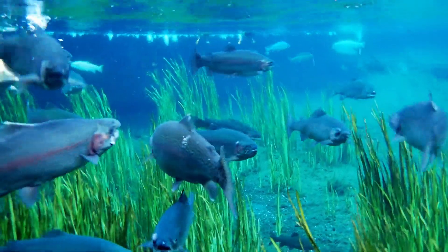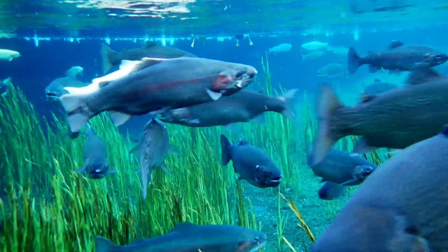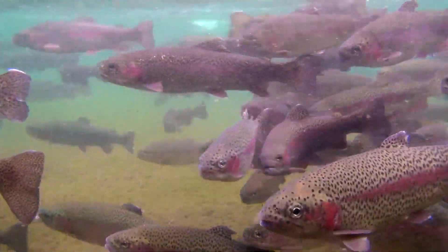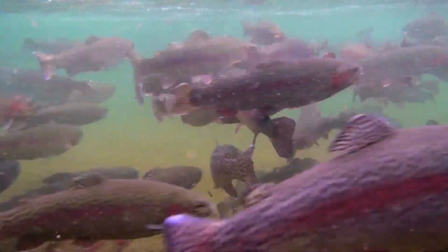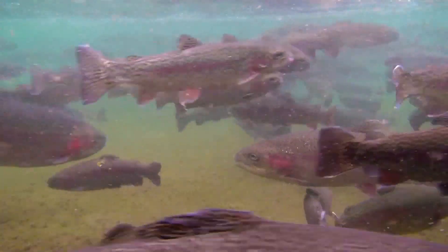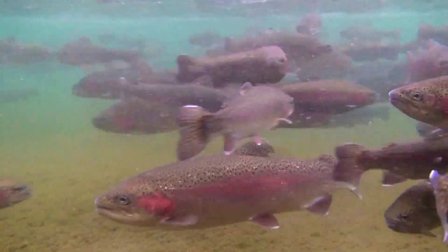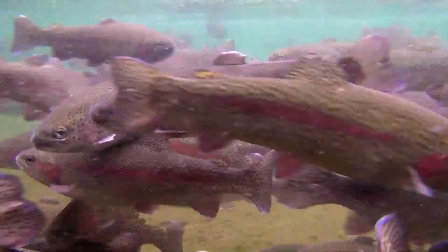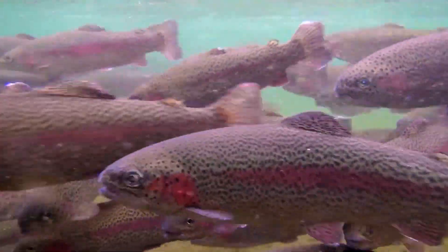Rainbow trout are opportunistic feeders. Stream populations tend to prefer feeding on drifting aquatic insects and terrestrial insects that fall into the stream, while lake populations may feed more on microscopic animals and bottom-dwelling organisms such as worms.